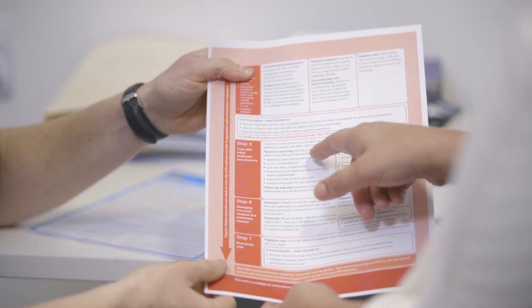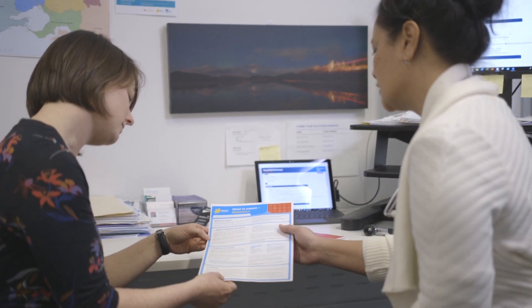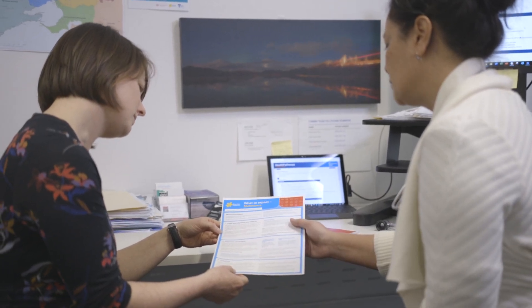Health Pathways can be used to access the Optimal Care Pathways either by searching on the Health Pathways site for Optimal Cancer Care Pathways, or even for suspected symptoms such as suspected melanoma, which will then lead you to links to the Optimal Cancer Care Pathways. You can also directly go to Cancer Victoria or Cancer Australia to access those pathways. In South East Melbourne, the Optimal Cancer Care Pathways are available through your local PHN website.